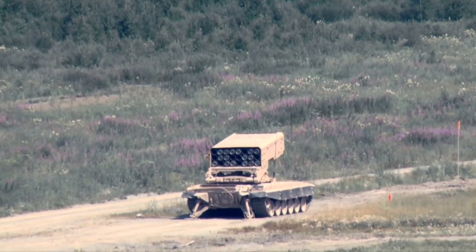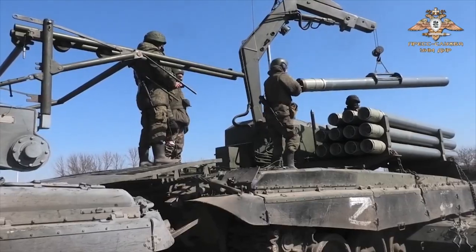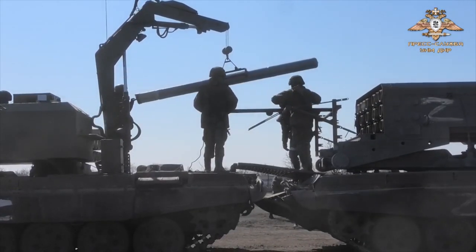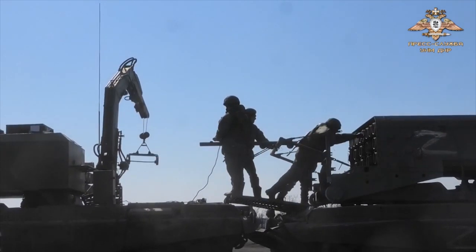The TOS-1A launches a single rocket or a pair of two rockets within half a second. The full salvo duration is 12 seconds when launching the rockets manually, or 6 seconds when launching all the rockets in automatic mode.